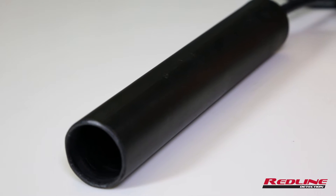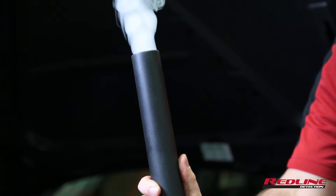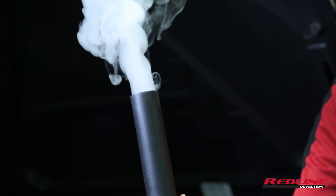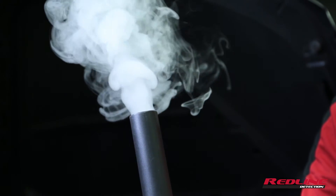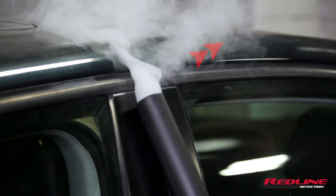The special patent-pending vapor adapter, engineered just for collision repair, produces a fluffy, highly dense vapor with long hang time that makes air disturbance leaks and water leaks easy to see.